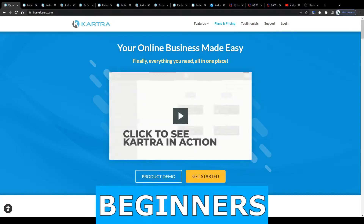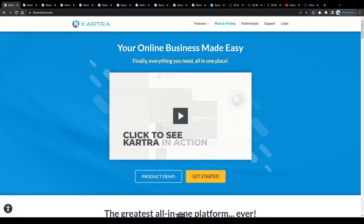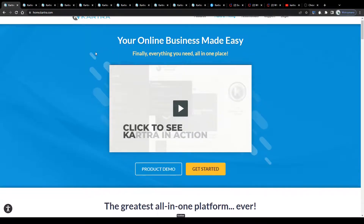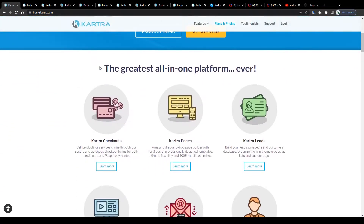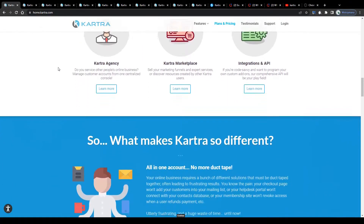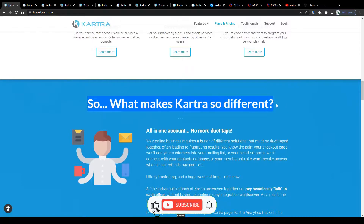How to make money with Kartra for beginners in 2022. Hey guys, what's up? In this video I will be showing you how to earn money using Kartra.com. I will teach you various ways how to turn this website's services into real money with relatively little effort. All you need is your computer or any other device with access to the internet and you can get started right away.